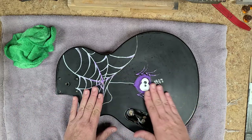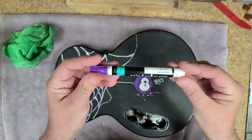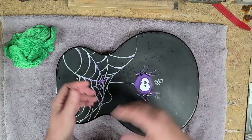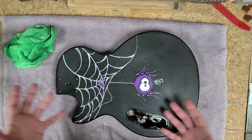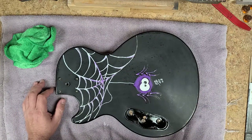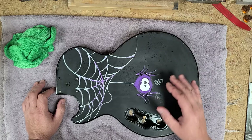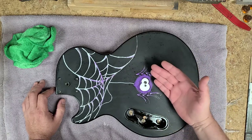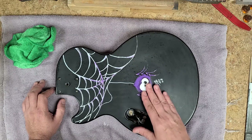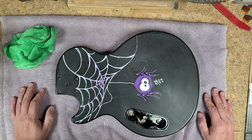What I should have done instead of doing it with the paint markers — which are great, you can pick them up at Walmart in different colors with different tip sizes, they work great for doing a quick artwork like this without having to pull out an airbrush — what I should have done is airbrushed this. Made my stencil, airbrushed the stencil, then made another stencil for the eyes and the eyeballs, and did this in layers using the airbrush.